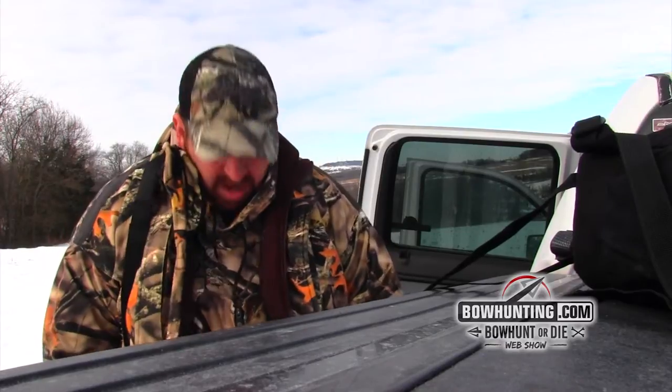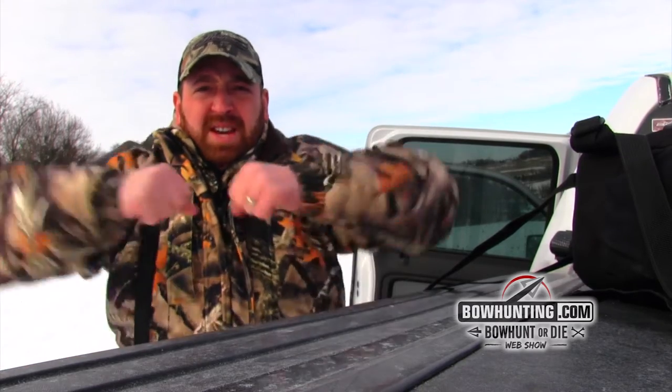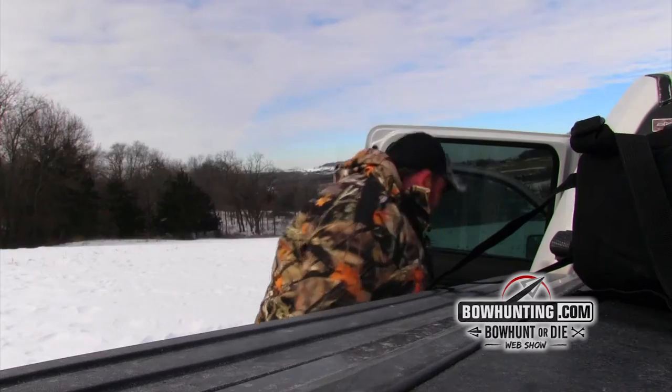A quick tip for you guys: if you're hunting late season and you're going to be layering and wearing multiple heavy layers to stay warm, a good tip is to shoot your bow — get all your gear on, go out in your yard and practice shooting. Make sure that when that moment of truth comes, even with all this on, you can still draw your bow and make that shot when it counts.